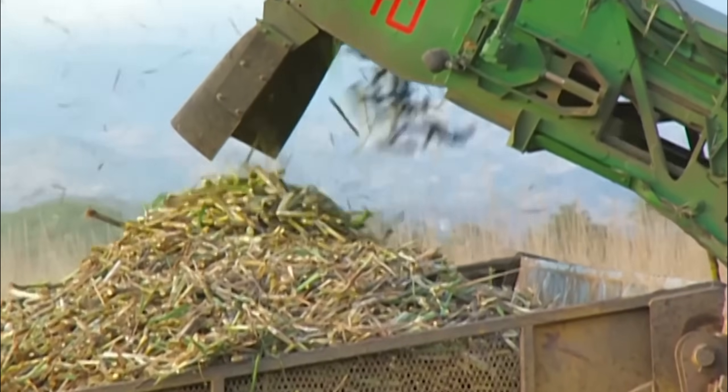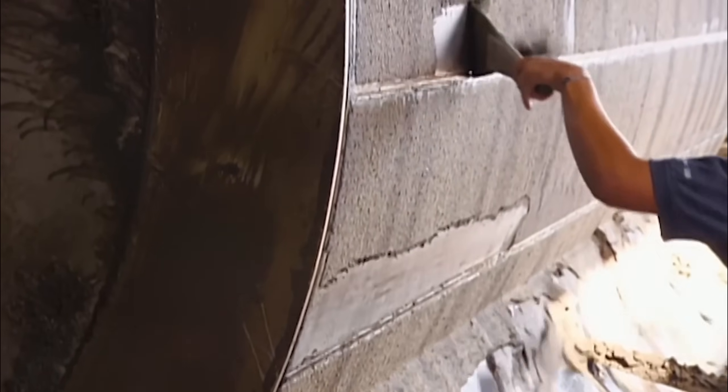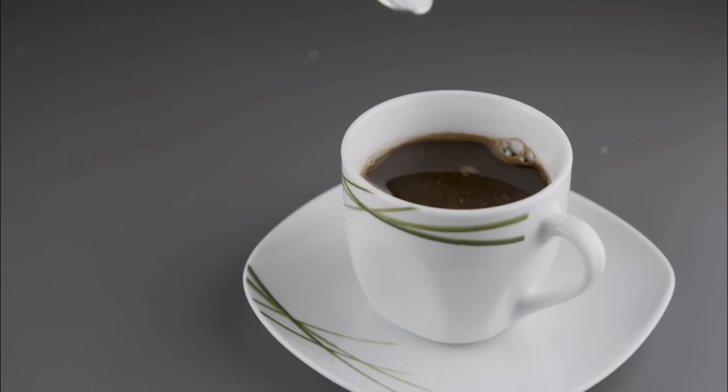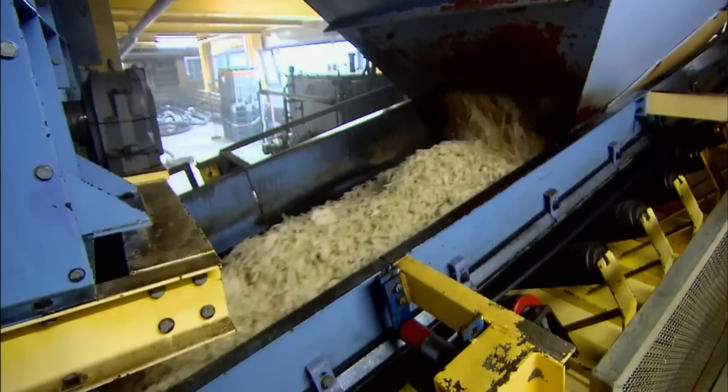As you can see, transforming humble sugarcane into pure white crystals involves extraordinary agricultural expertise, chemical engineering, mechanical precision, and environmental stewardship. The next time you add sugar to your coffee, you'll appreciate the remarkable industrial symphony that made that simple pleasure possible.